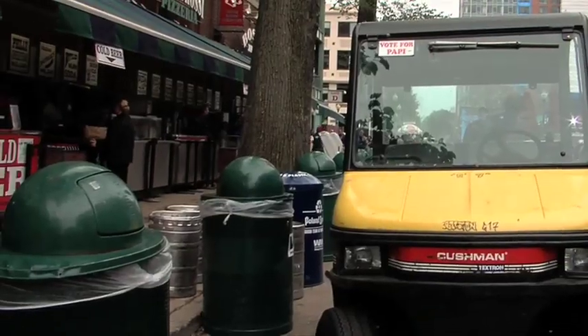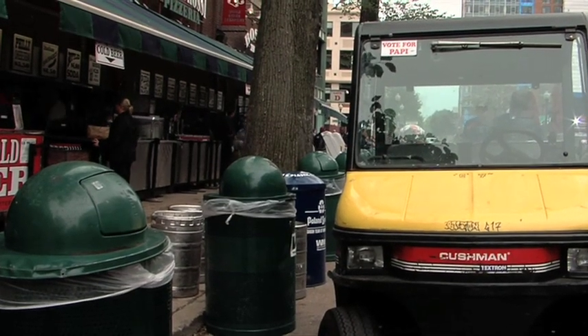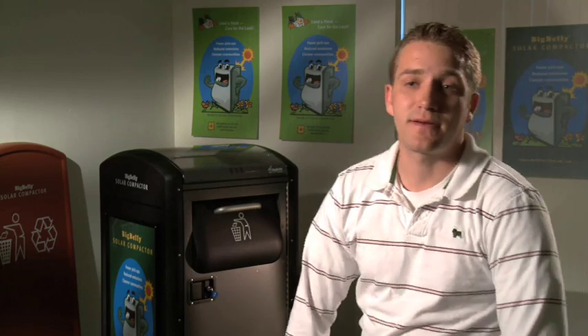A typical street-side trash can is anywhere between $1,000 to $1,500. Typically there's about a two-year payback for a city or a town who's buying these.